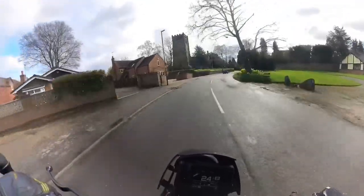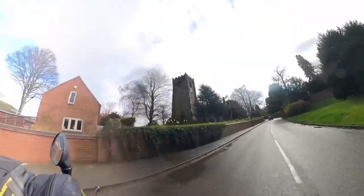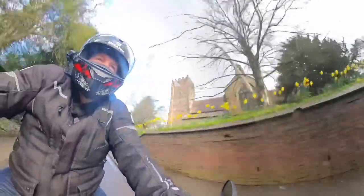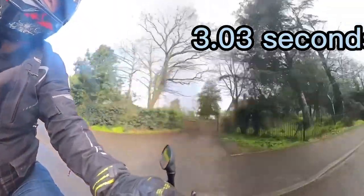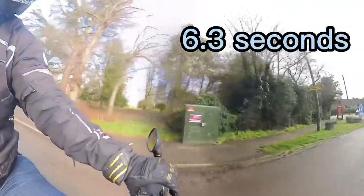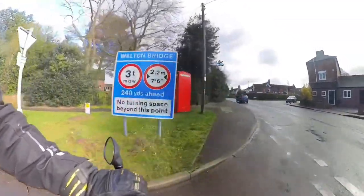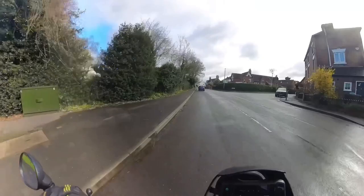The fuel consumption might be an issue unless you like posing at the fuel pump. The engine is connected via a 6 speed gearbox and final chain drive. The 0-60 time of about 3 seconds and around 6.3 seconds to 100mph makes this a seriously quick motorcycle, with a top speed of 145mph.